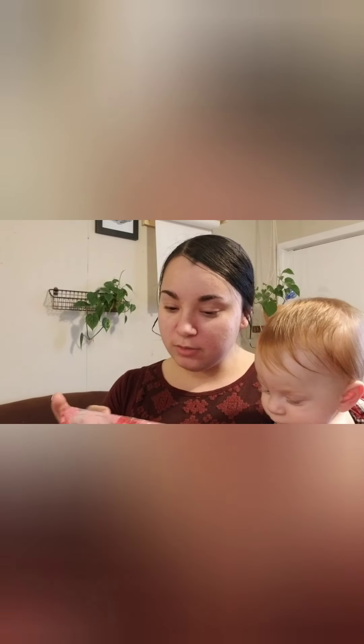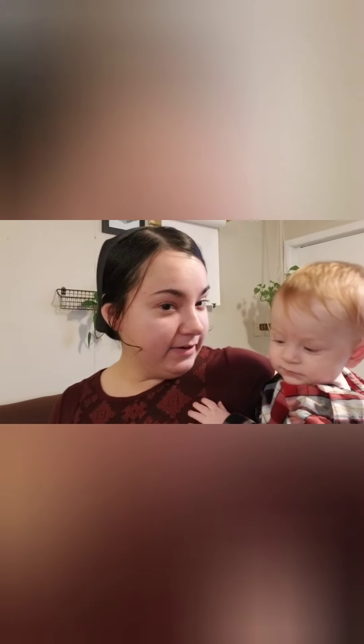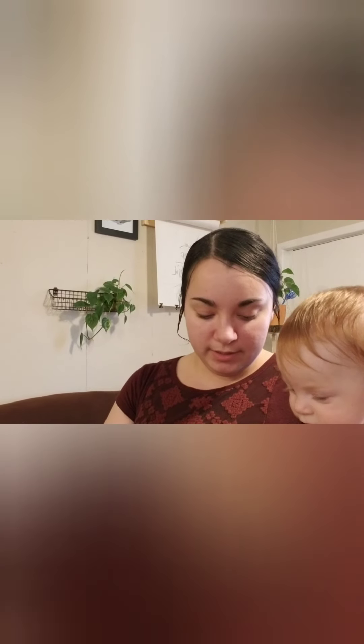We got some little caramels — oh my husband is gonna eat this. And we got another sticker that says 'thank you for supporting small businesses.' There's another little thank you note too. All these little touches just make me happy.